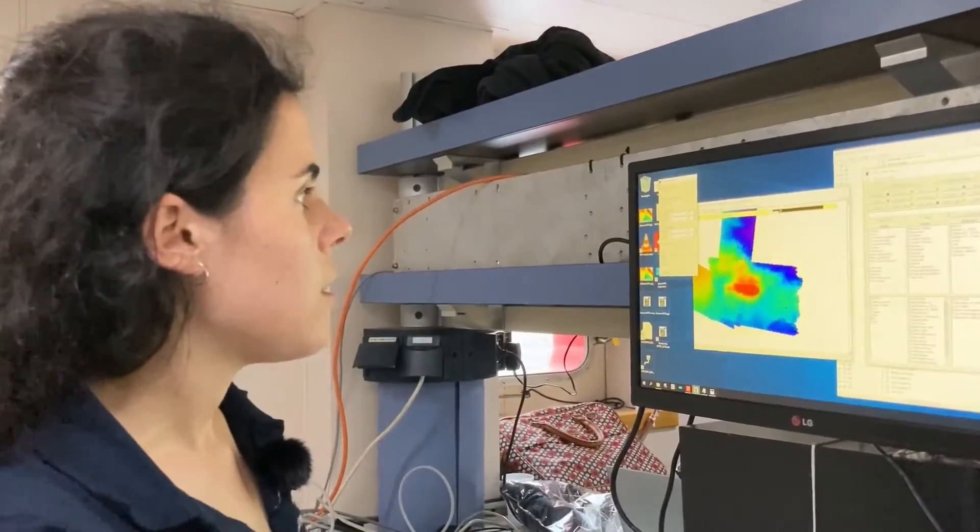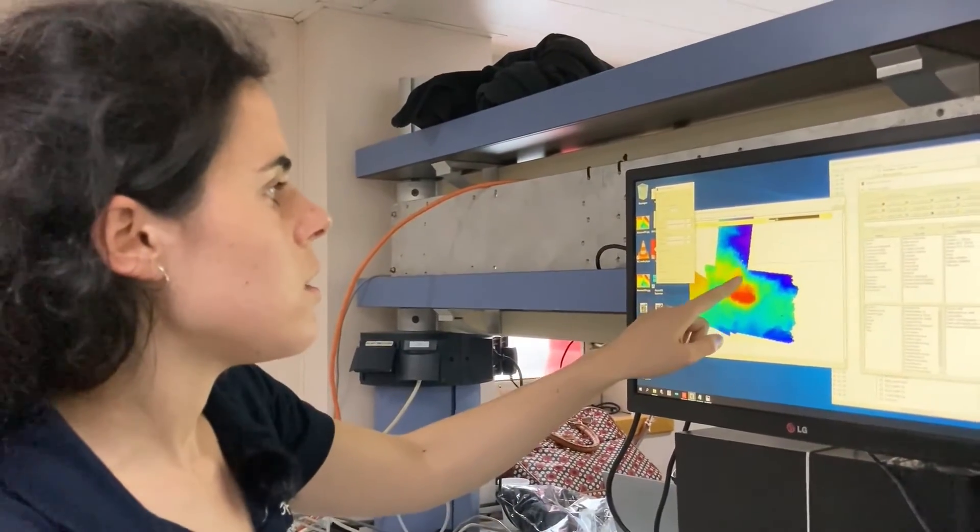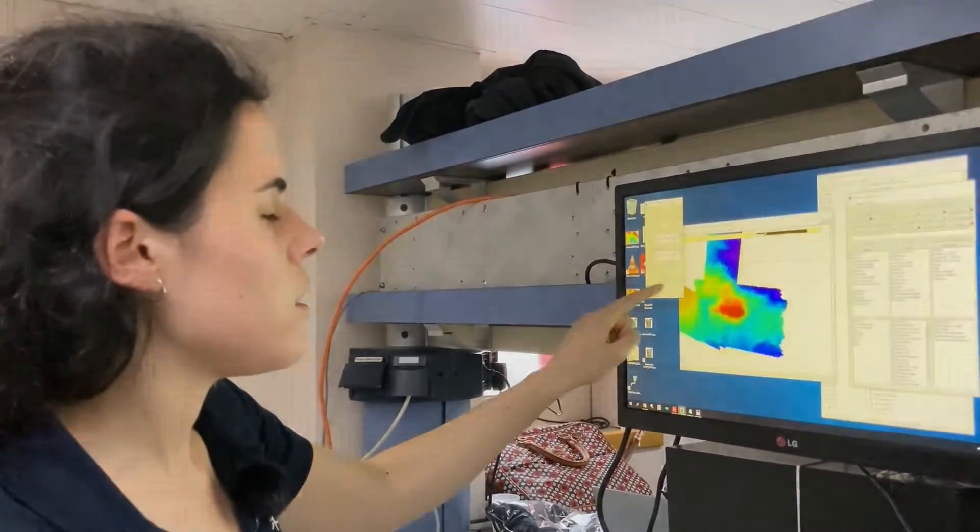During the cruise and all the transits, we are doing multi-beam mapping. This is crucial because we still know very little about the high-resolution morphology of the deep sea. We take advantage of having vessels with multi-beam sonars, always acquiring data that will contribute to better achieving the goals of seabed mapping.